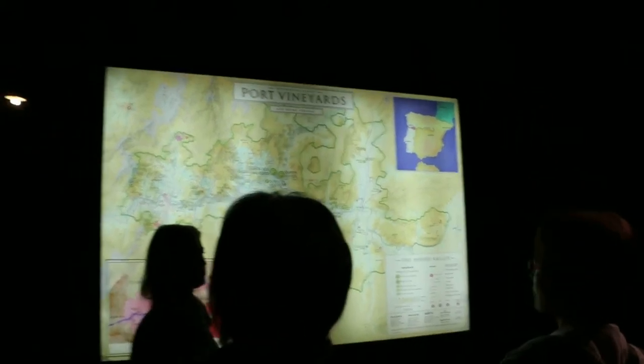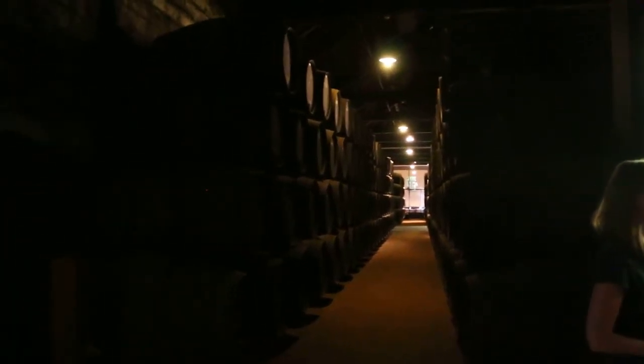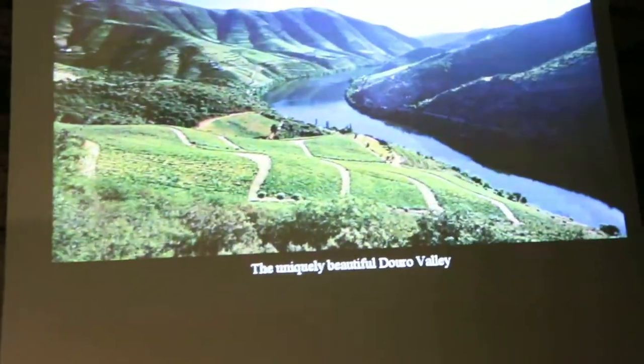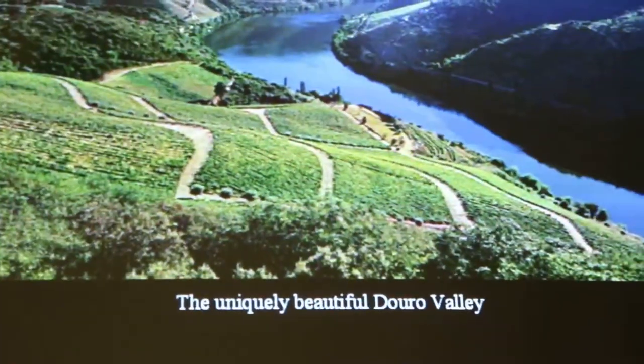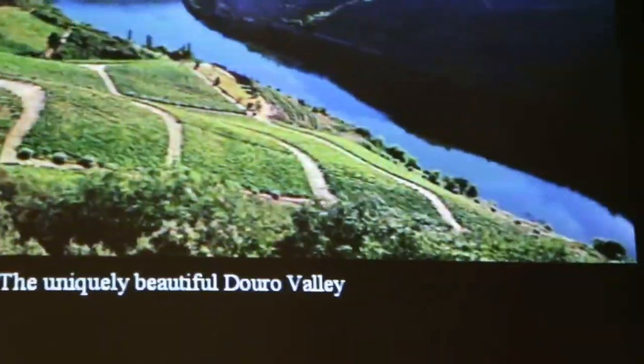When we talk about the Symington family, they have 28 estates that produce wine. These estates are located right in the center of the Douro, because we call this the 'golden center.' If we go towards the Spanish border it will be already too hot, and if you go towards the mountains it is naturally not hot enough. So this center is just the right location to produce great wine.